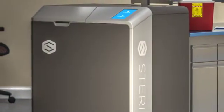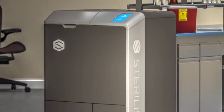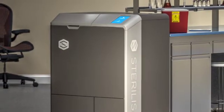The Sterilis device can be placed directly at the point of generation of medical waste and is well suited for both in-house RMW needs and on-site emergency services.